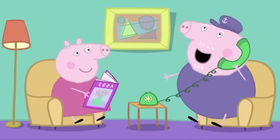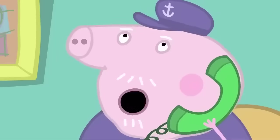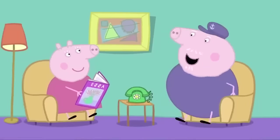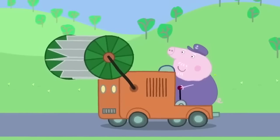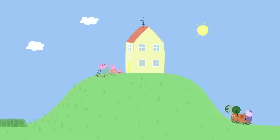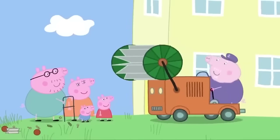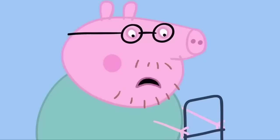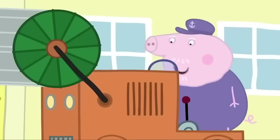Hello, Grandpa Pig speaking. Hello, Grandpa Pig. Could you help us cut some very long grass? Certainly. I'll be over right away. I think this is a job for Betsy. Grandpa Pig is driving his motor mower over to Peppa's house. Grandpa Pig! Hello, everyone. I hear there's some grass that needs cutting. And it's just a bit too long for my lawnmower. Don't worry. Betsy will have it done in no time.